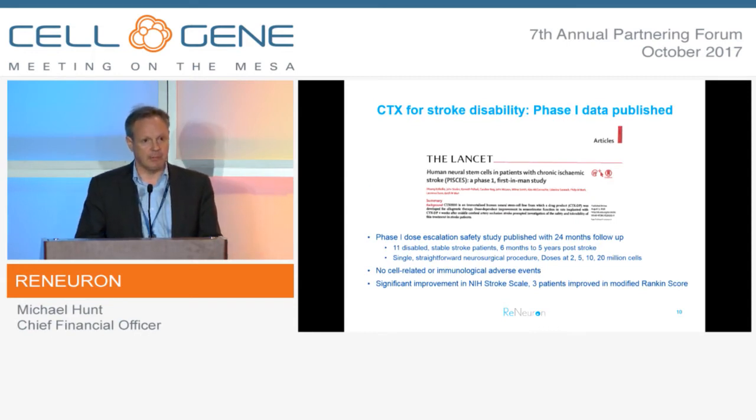Moving on to the clinical development in stroke: we've finished our Phase 1 study, which was published in the Lancet last year. This was a single-site, dose-escalating safety study in 11 disabled stroke patients, measuring primary safety. We saw no cell or immune-related adverse events of any concern, and we did see putative evidence of improvement against the baseline level of disability. In both our Phase 1 and Phase 2 studies, which were both single-arm studies, we monitored patients for a stable deficit for several weeks prior to implantation of the CTX cells.